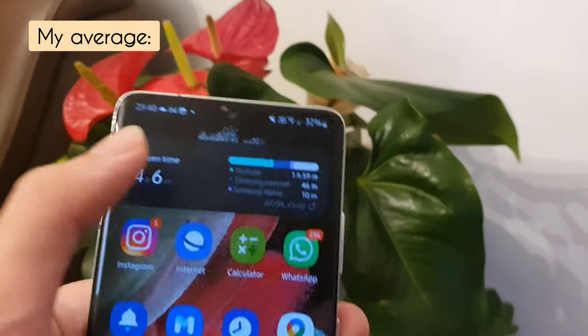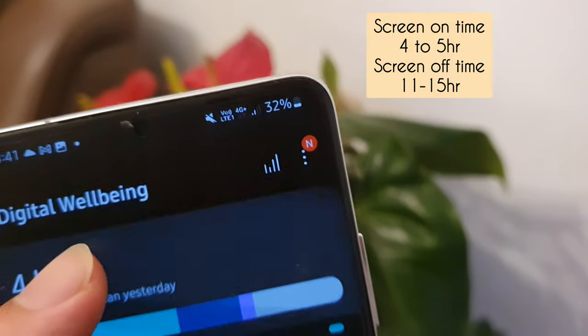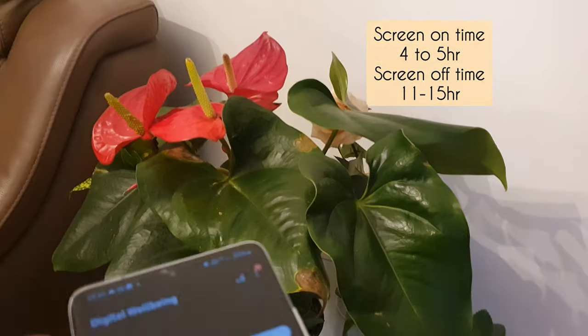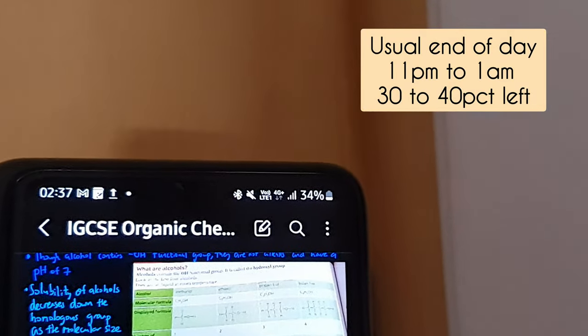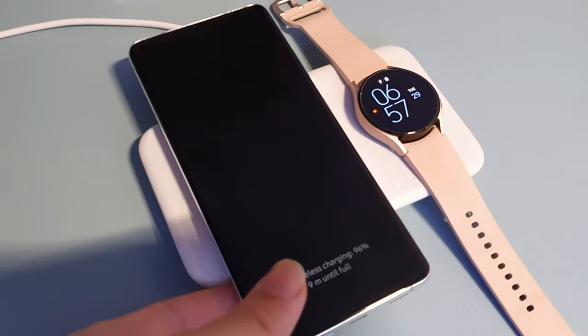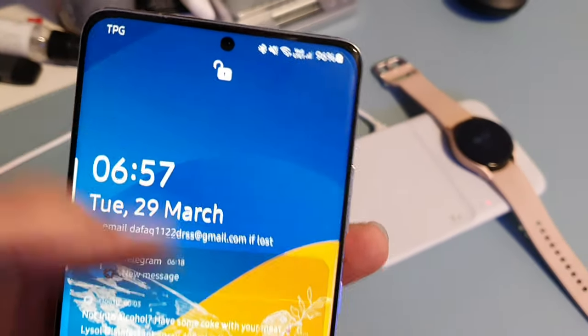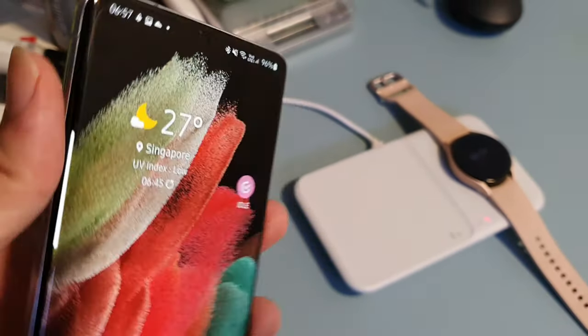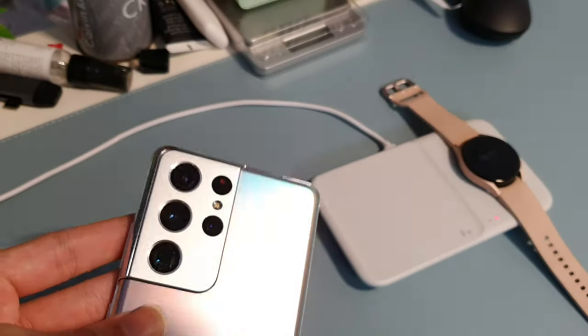Let's talk about battery life. I'm a moderately heavy user and I get about 4 to 5 hours of screen-on time on average per day, ending off with about 30-40% left over. The Galaxy S21 Ultra is one of the best battery performers I've ever tested. It supports 25W super fast charging, 15W fast wireless charging, and also wireless power share, which allows the device to charge other devices wirelessly through the back of the phone.